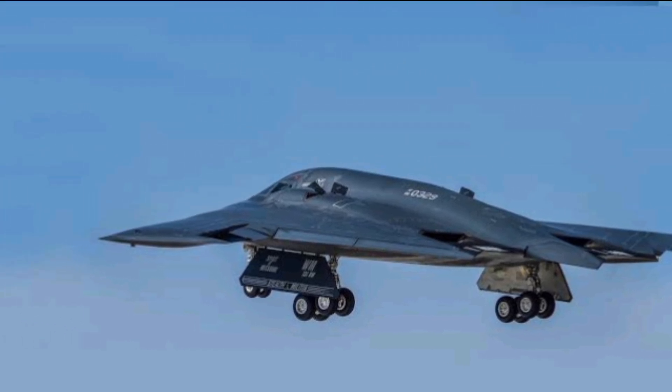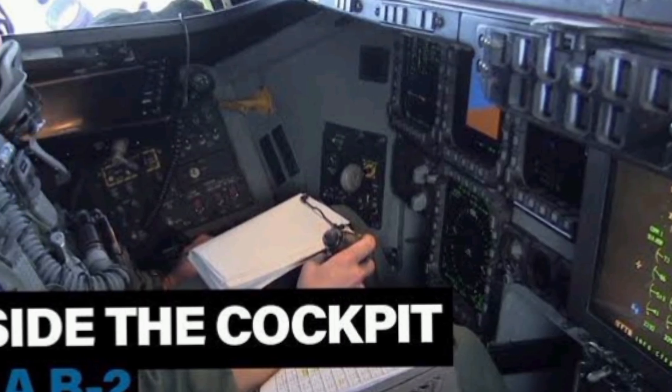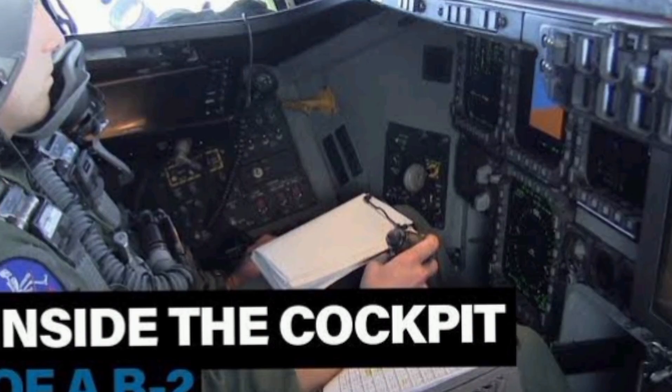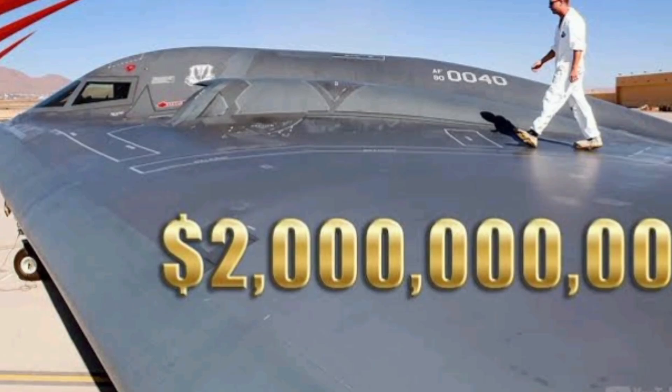The B-2 has seen combat in Kosovo, Iraq, Afghanistan, and Libya, often launching from U.S. soil, striking its target, and returning home undetected.